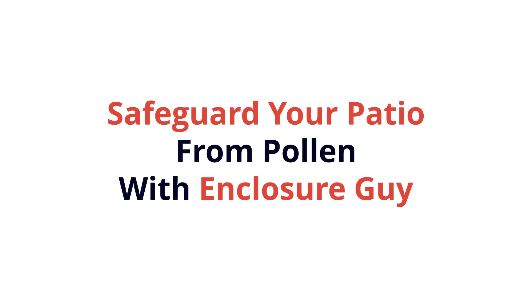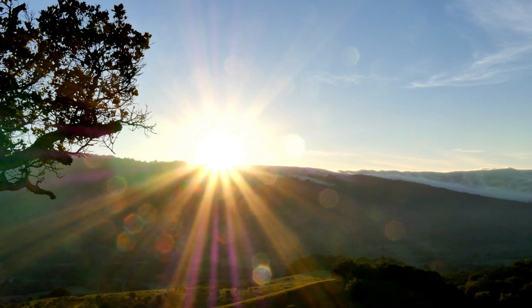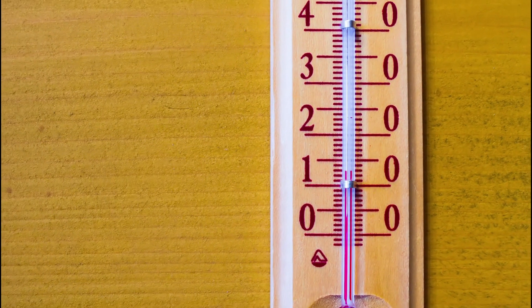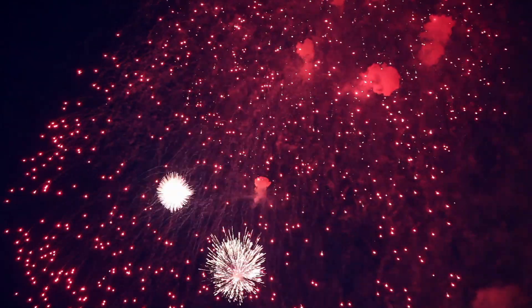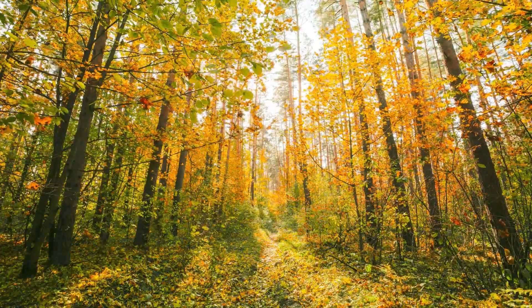Safeguard your patio from pollen with Enclosure Guy. Changes in the season bring new beginnings, increases or drops in temperature, and the next wave of festivities and holidays to look forward to. But seasonal switches also invite something unwelcome — dreaded allergies.